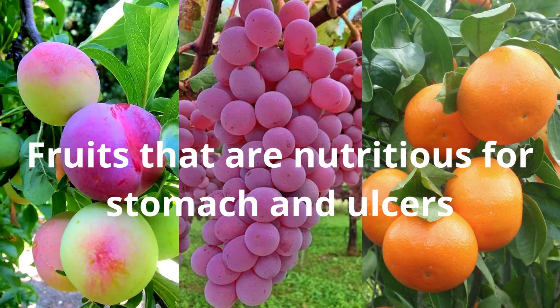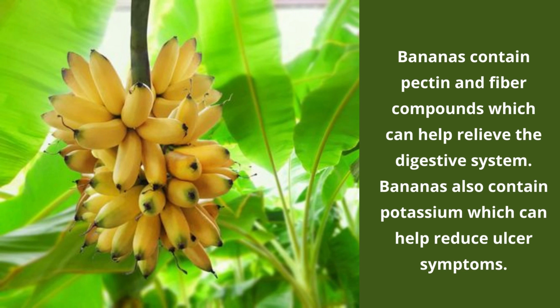Fruits that are nutritious for stomach and ulcers. Number 1: Bananas contain pectin and fibre compounds which can help relieve the digestive system. Bananas also contain potassium which can help reduce ulcer symptoms.